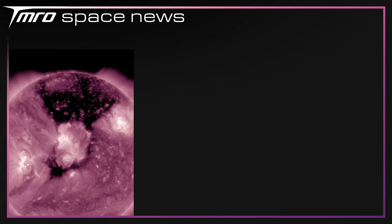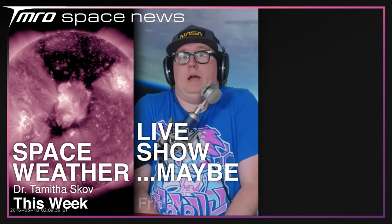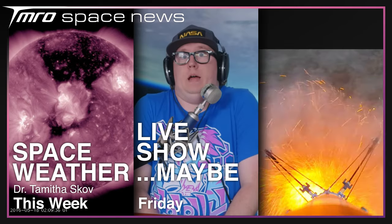Jamie is once again busy this week — keep an eye on Twitter to figure out where she's been — so we'll just have space weather. The live show is currently unconfirmed for this Friday; myself and Dutta are confirmed but that's only half of us. Next week I'll be back talking SpaceX, launches, and whatever else is a big story. Thank you for watching — we'll see you next time. Goodbye.